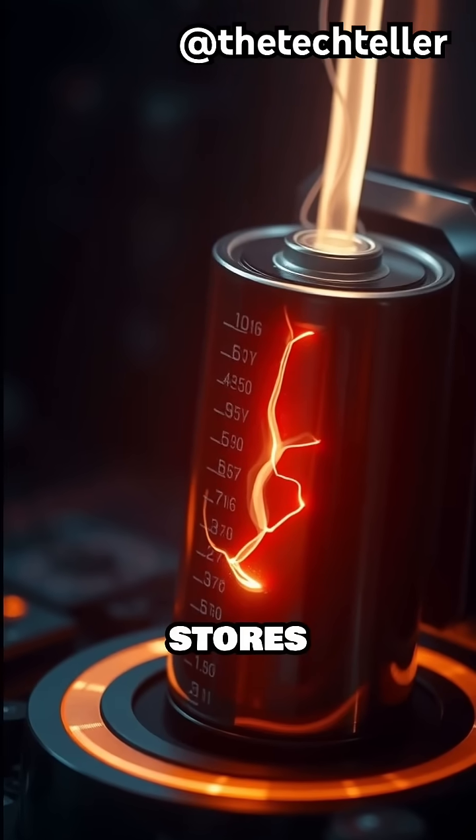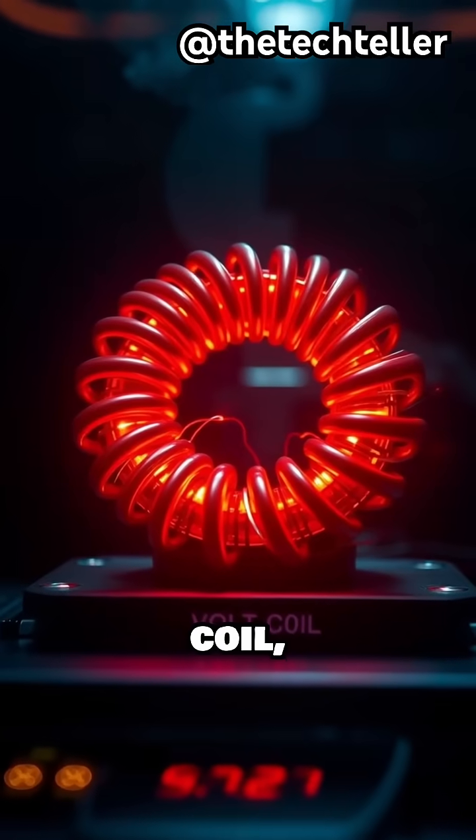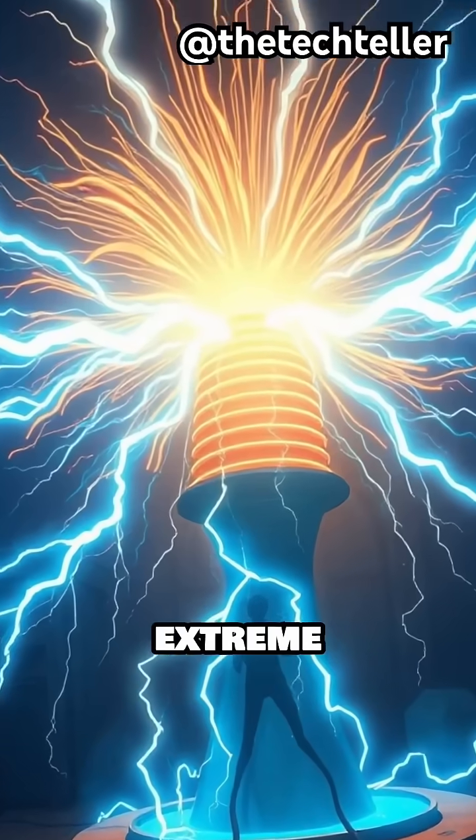At its core, the device stores energy in a capacitor, then rapidly discharges it into a primary coil. That magnetic pulse transfers energy to a secondary coil, boosting voltage to extreme levels.